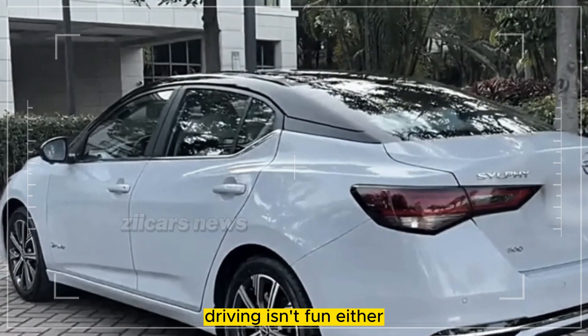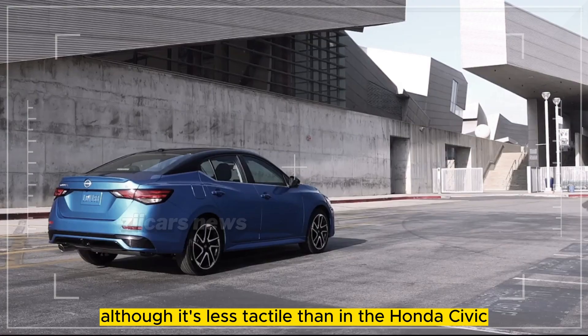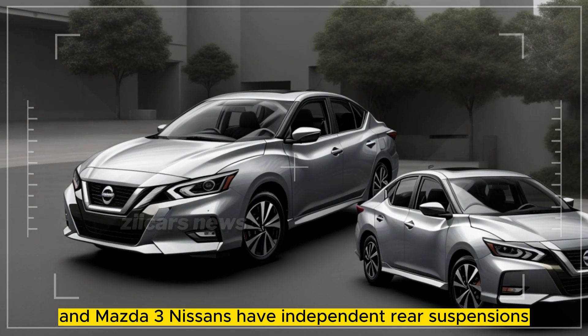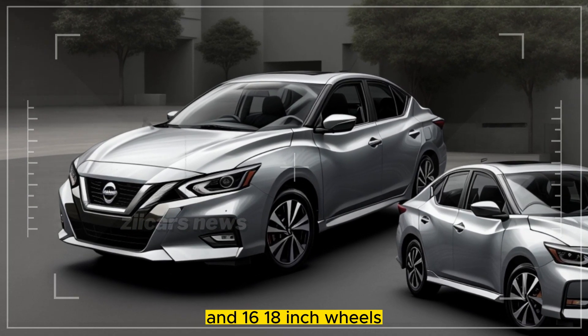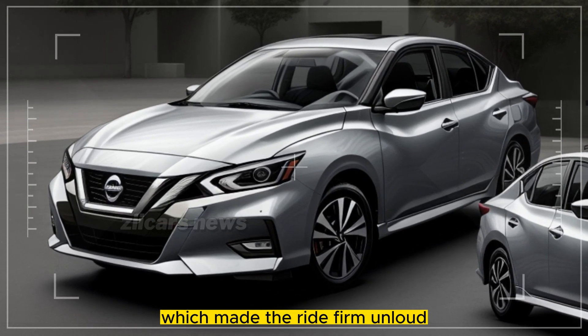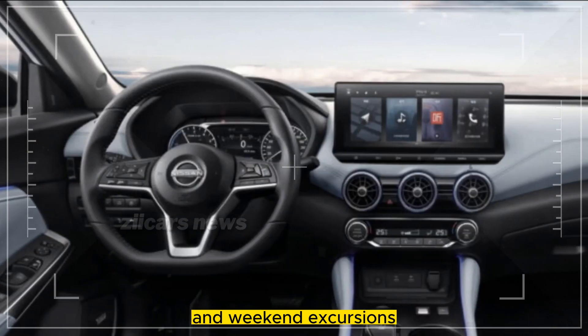Driving isn't particularly fun either. Steering effort is heavy and predictable, though it's less tactile than in the Honda Civic and Mazda 3. Nissan's independent rear suspensions come with 16 to 18-inch wheels. We drove the largest set, which made the ride firm and loud. The Sentra is comfortable for daily commuting and weekend excursions.